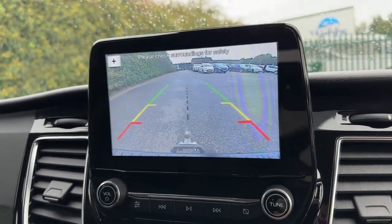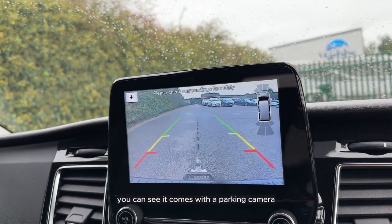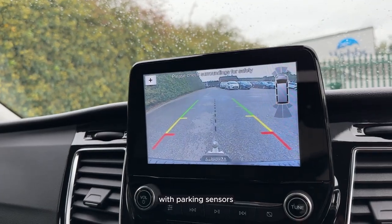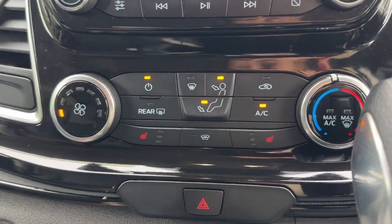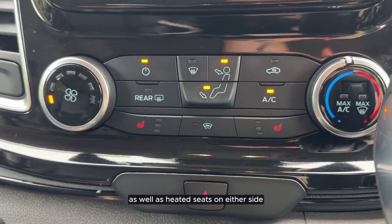If we put the vehicle into reverse you can see it comes with a parking camera with parking sensors. Just below the screen we have our AC as well as heated seats on either side.